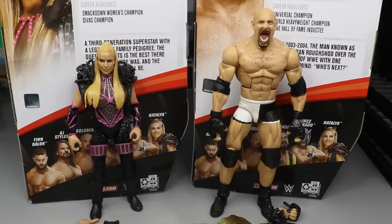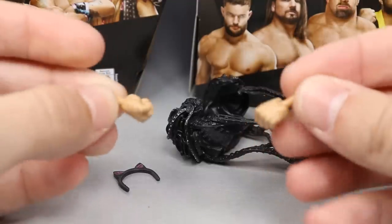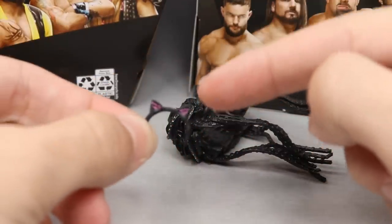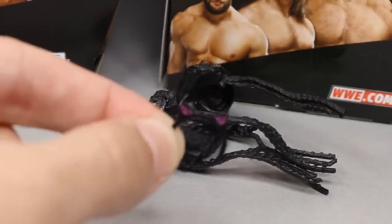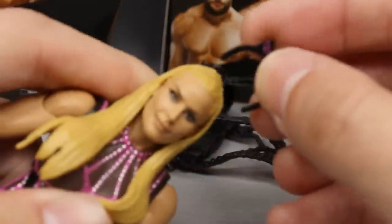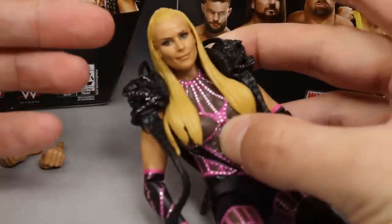Getting into Natalya's accessories — she comes with interchangeable hands, as women's figures do include those. Out of the packaging she has fists, plus mic-holding hands, which are nice to see. Her other accessory is these little cat ears — I cannot believe they got text on there. It looks like it says 'Natty Cat' and 'paws out, claws out' or something similar. Those just stick down onto the head. Her last accessory is a big rubber shoulder piece — basically shoulder pads — that you just plop on.